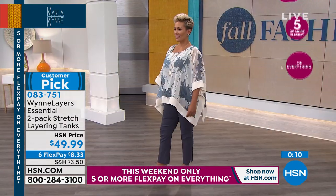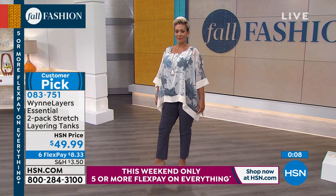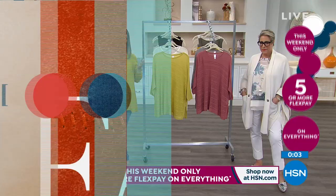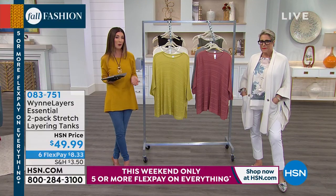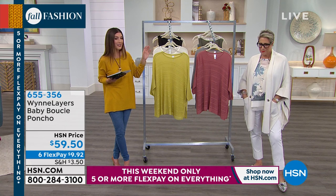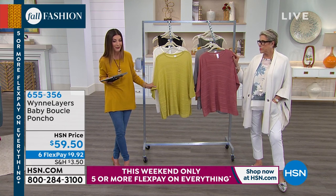It's item number 083751 — that's where you start your Wynn Layers collection and then Marla is going to help you build your wardrobe with these great essentials. You're going to love the quality of her knit. Your knits are outstanding.